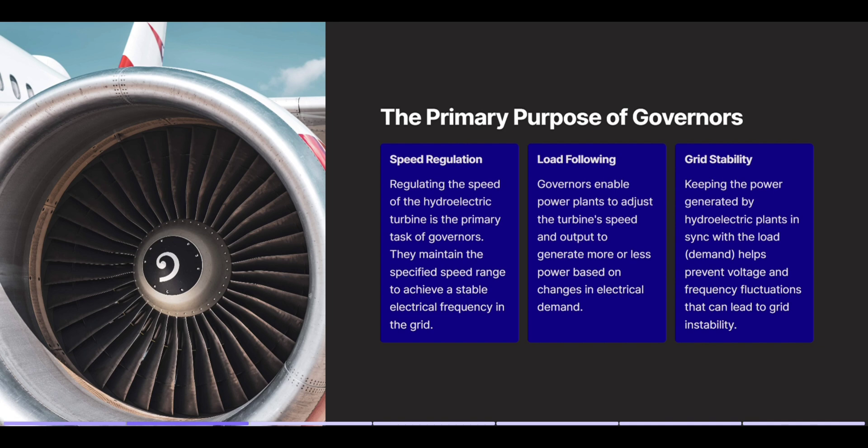Load following. Governors enable power plants to adjust the turbine's speed and output to generate more or less power based on changes in electrical demand. Grid stability. Keeping the power generated by hydroelectric plants in sync with the load helps prevent voltage and frequency fluctuations that can lead to grid instability.